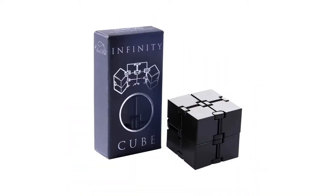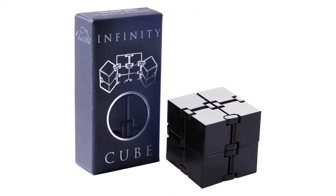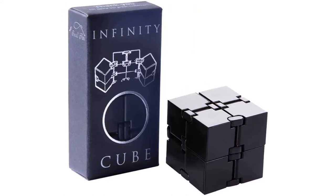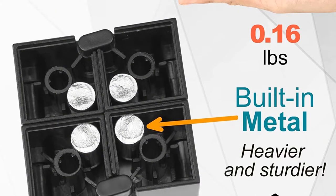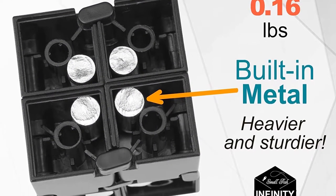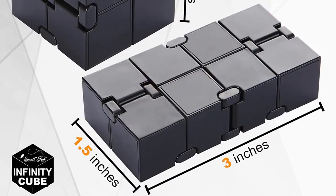Number 1. Our overall best for the money pick is the Infinity Cube Fidget Desk Toy. The Infinity Cube is the coolest of all the cool toys and is our number one fidget desk toy on our list. It is built with solid ABS plastic, top of the range, and is easy to handle with one hand.